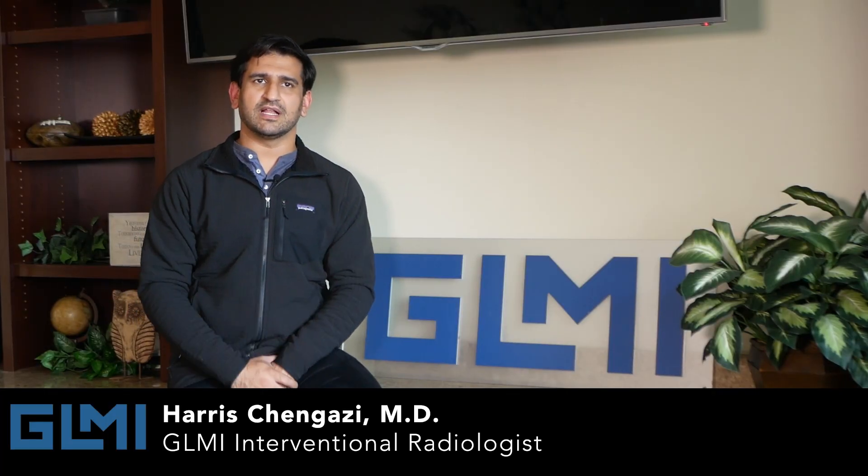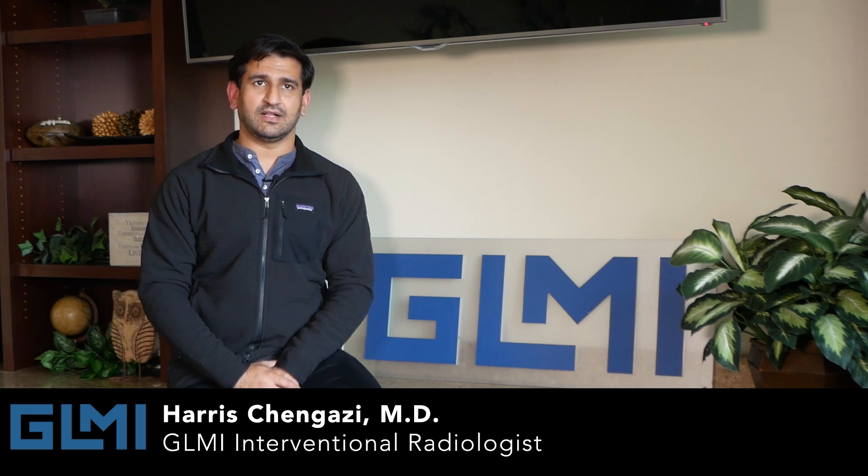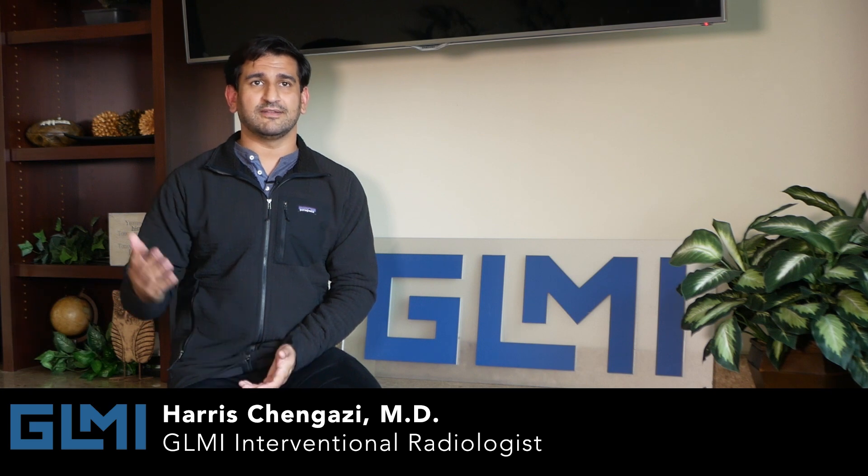In vascular and interventional radiology we do stuff head to toe, old to young. On a given day I'll work on a 500-gram baby in the NICU and a 95-year-old end-of-life cancer patient, and everything in between.